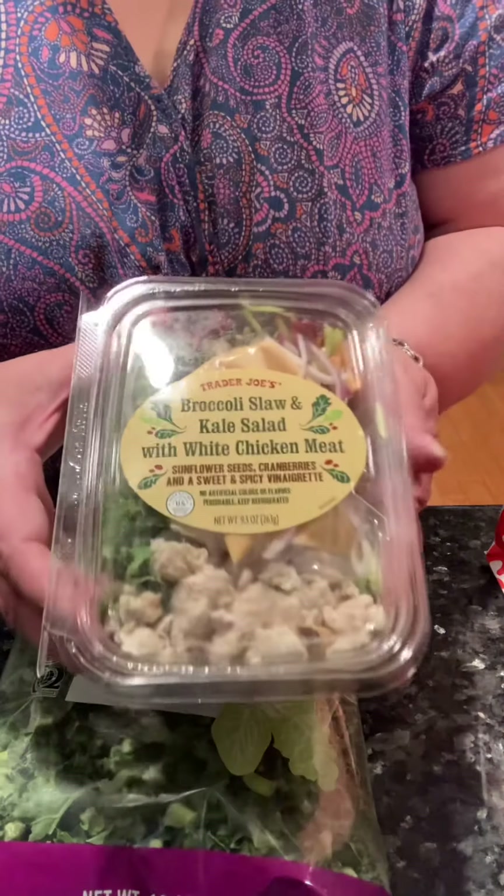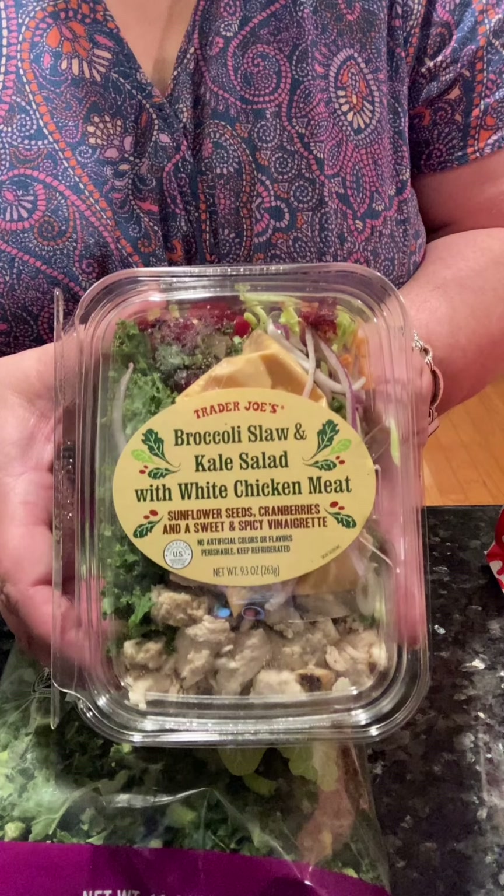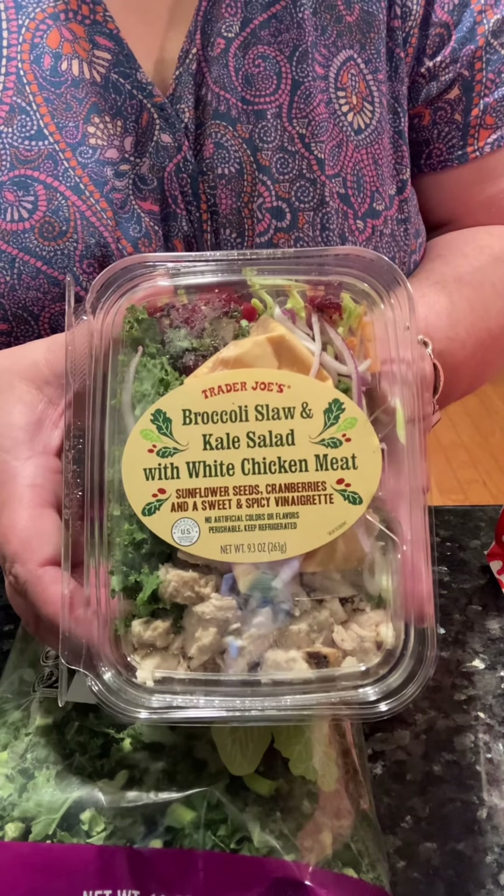This is what I went for. It's delicious. I tried this yesterday and I could eat this every day of summer. It is broccoli slaw and kale salad with white chicken. It's a meal ready to go.